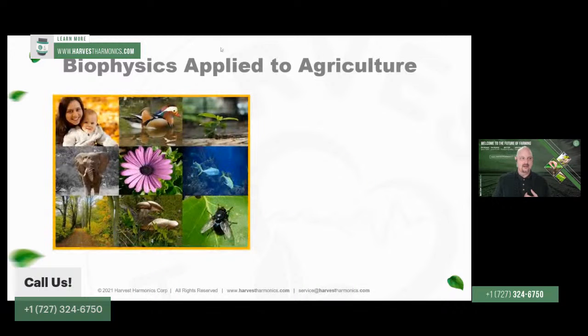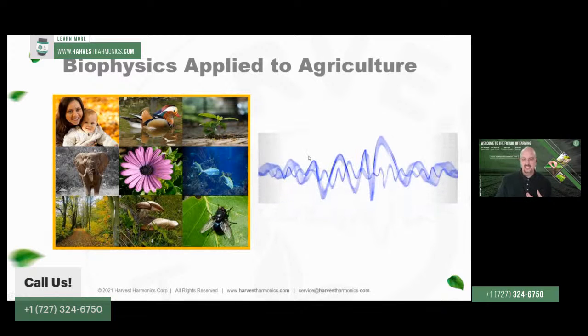In terms of all organisms — humans, fish, insects — they all have frequencies as well. The biological processes of any living thing can be measured according to frequency patterns. When those biological processes are well aligned and well-tuned, the organism will be healthy, have a good metabolism, and produce lots of energy.